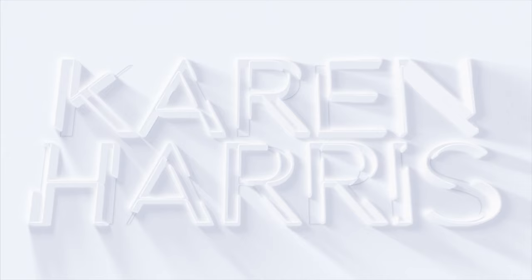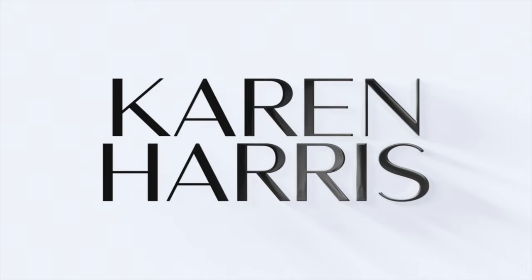Hey friends, welcome back to my channel. Today I'm filming my Sephora recommendations and wishlist video. So if you guys are anxiously awaiting the start of the Sephora VIB sale for the fall, then just keep watching. If you guys are new to my channel, welcome. My name is Karen Harris. I like to film tan girl friendly makeup videos here on my channel.